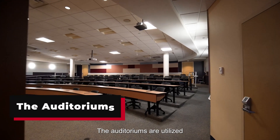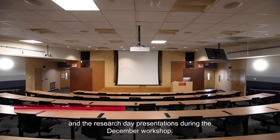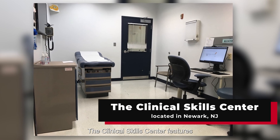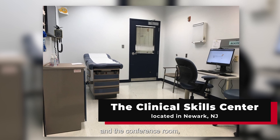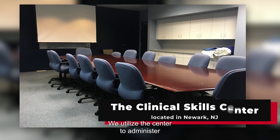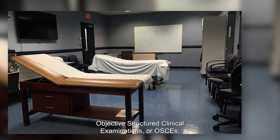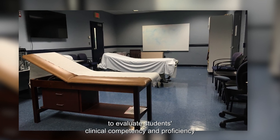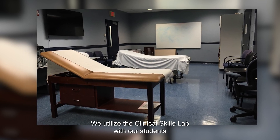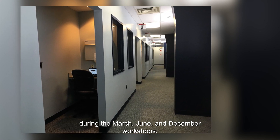The auditoriums are utilized for the white coat ceremony during the March workshop and the Research Day presentations during the December workshop. The Clinical Skills Center features 12 standardized patient rooms and a conference room, each equipped with audio-visual capabilities. We utilize the center to administer objective-structured clinical examinations, or OSCEs, to evaluate students' clinical competency and proficiency using trained standardized patients during the March, June, and December workshops.